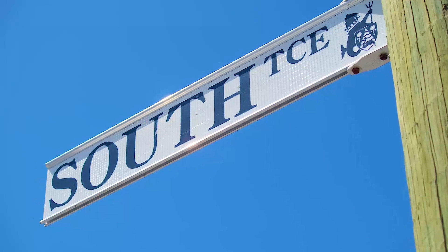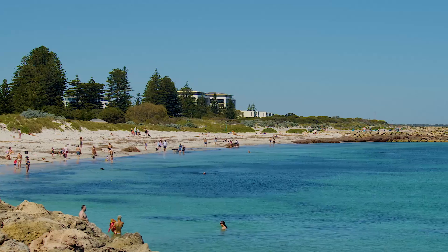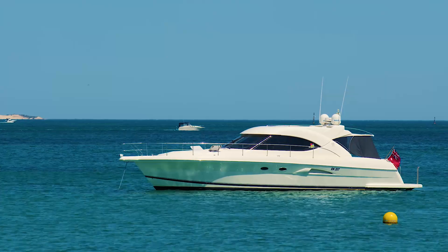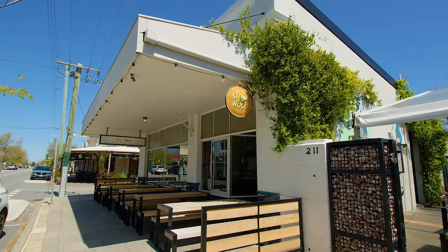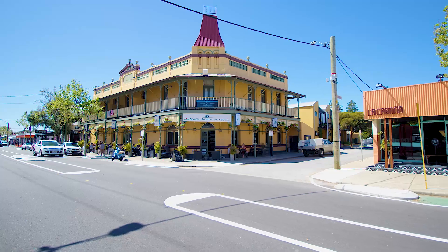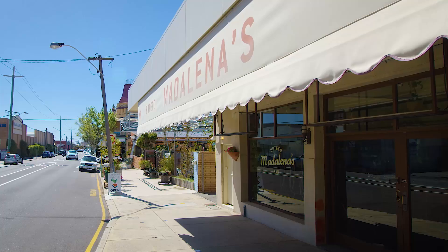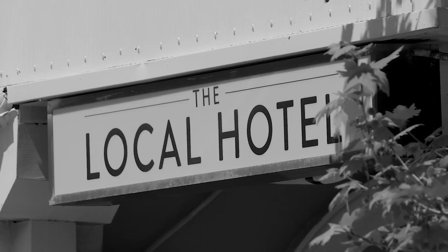Explore the variety of local cafes and the spectacular South Beach to start your morning. In the afternoons, delve into the ever-expanding eateries and bars that are on offer, or jump on the free cat bus that is at either end of your street and head into the heart of Fremantle.